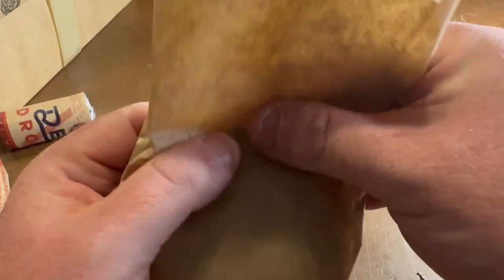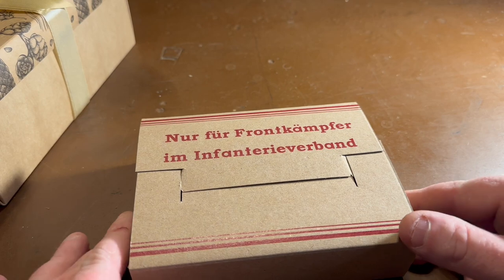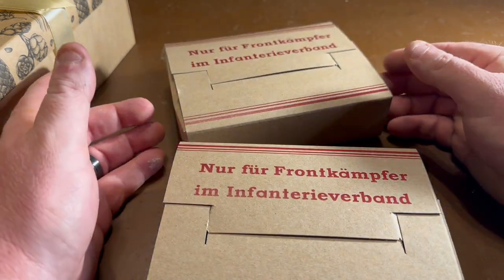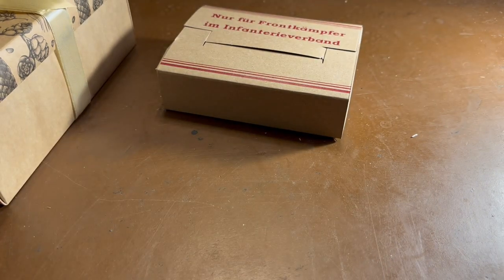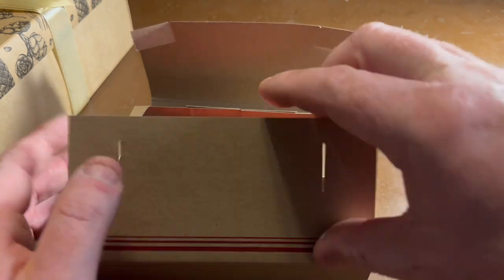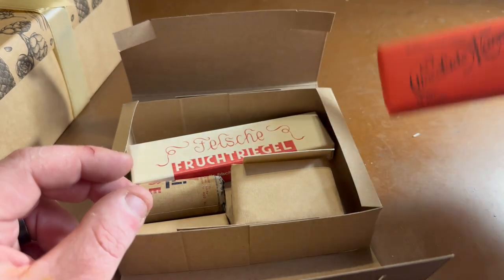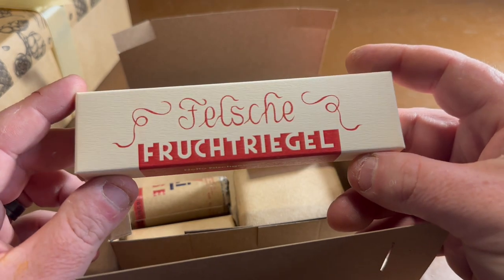Next we have a German emergency ration. On the front this says 'just for frontline infantry troops only' — basically that's what it translates to. They actually sent us two of these. One box got a bit damaged in shipping but not bad, and the other one is perfectly fine. Let's open up the one that was damaged. It opens from the front just like this. On the inside you've got some more German chocolate — Scho-ka-kola, 50 grams of Wehrmacht chocolate. And a pretty neat fruit bar — the packaging is just spot on.